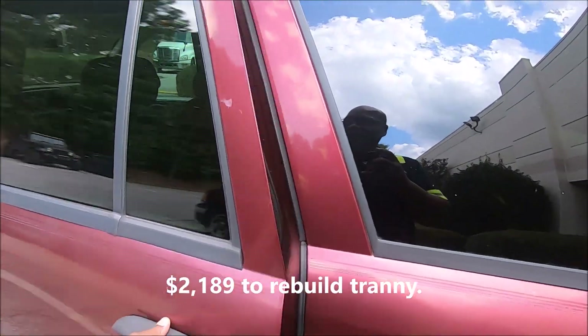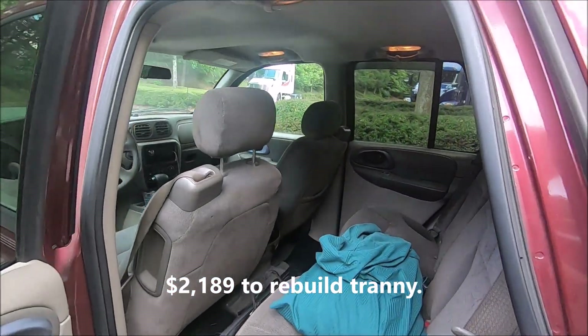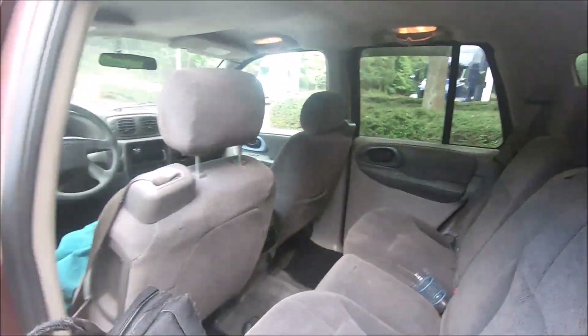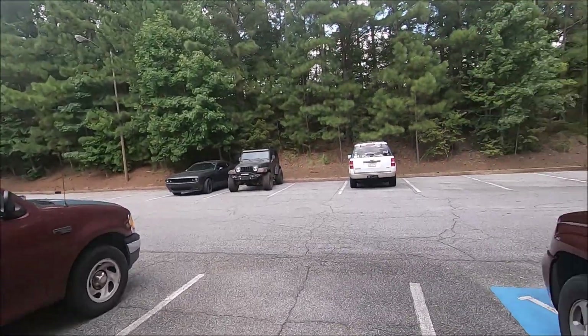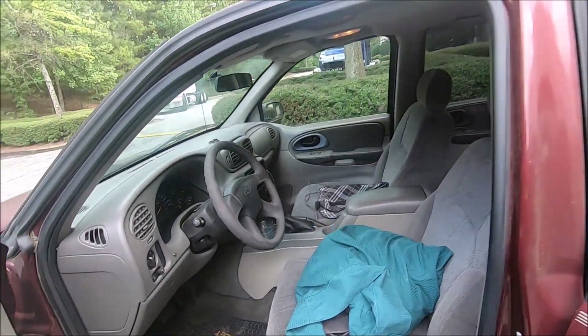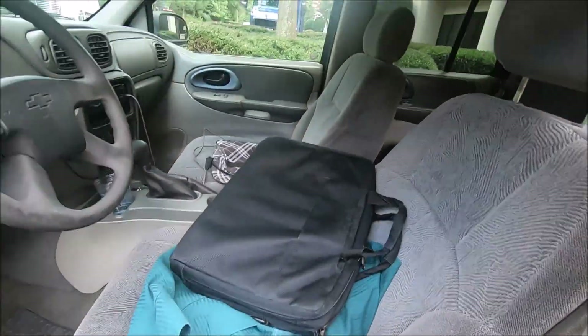I keep forgetting — I'm supposed to make a video about my old stereo system in here. I made a video back in 2012, so we're talking about nine years ago.